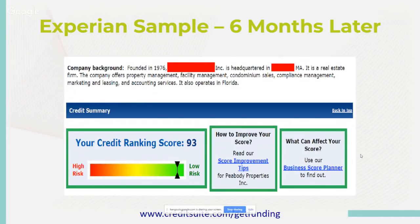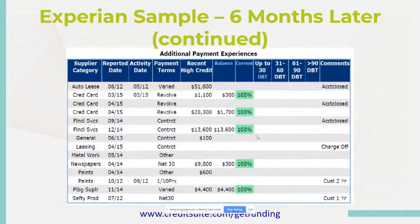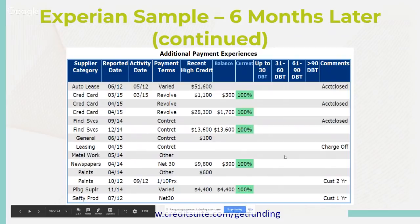Another example of the continuation: when you start seeing distribution and financial services, look at the type of credit they're giving you and the utilization — office equipment at $9,400 with a balance of $6,100. A $28,000 credit card with only a $1,700 balance is solid. Even if there's a charge-off, solid payment history showing 100% current will help eat up that charge-off. A lot of times banks won't see or will overlook it because you're feeding your business credit report with better and more recent information.